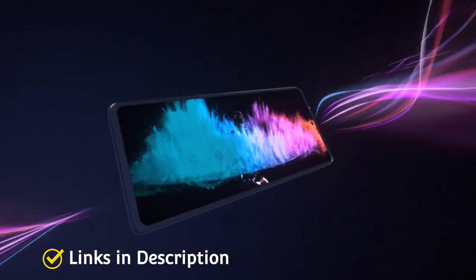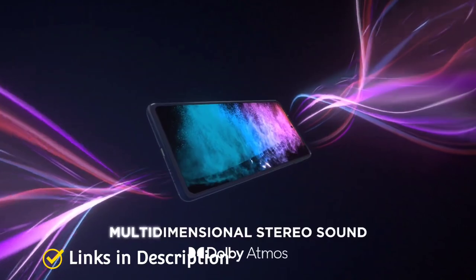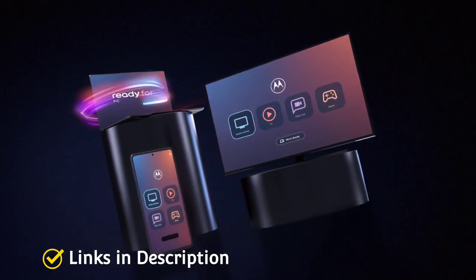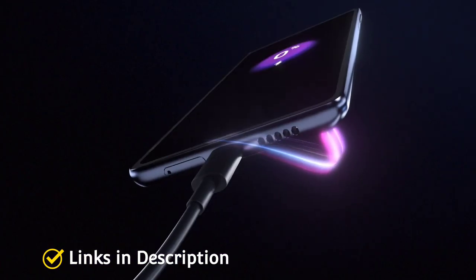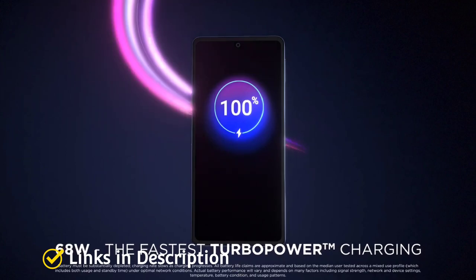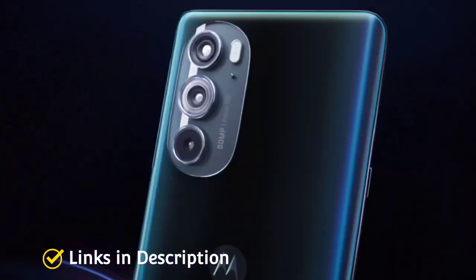Coming to dimensions, this is the area where this phone shines — it comes with just 6.79mm thickness and 155g weight, making it a super slim, sleek smartphone. It comes in two colors: Aurora Green and Meteor Grey.